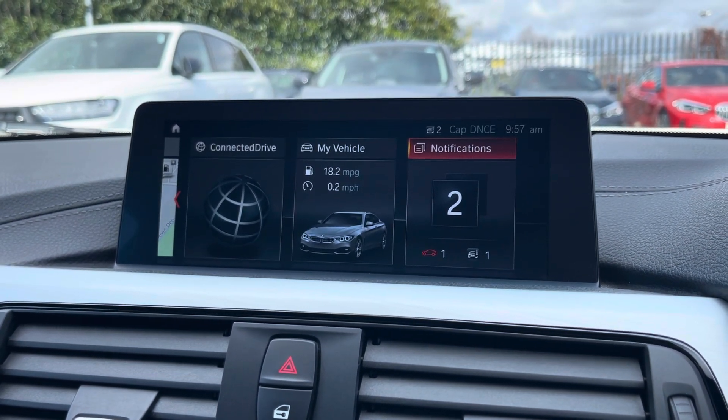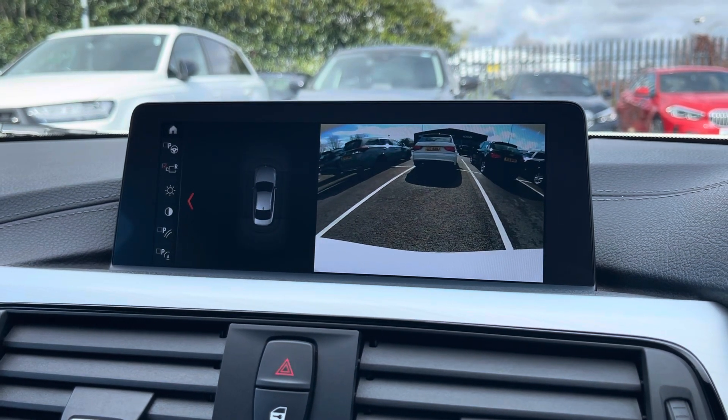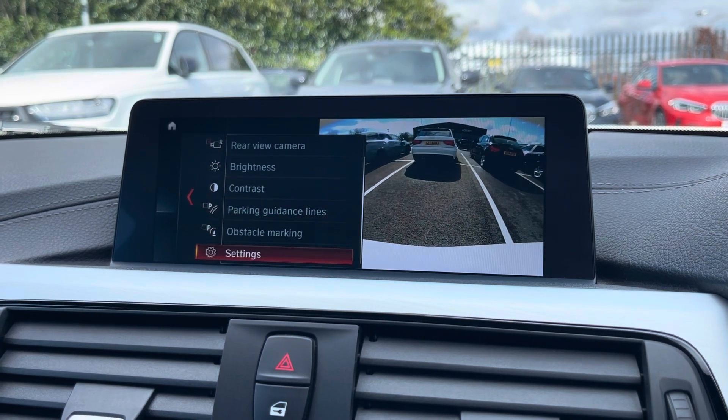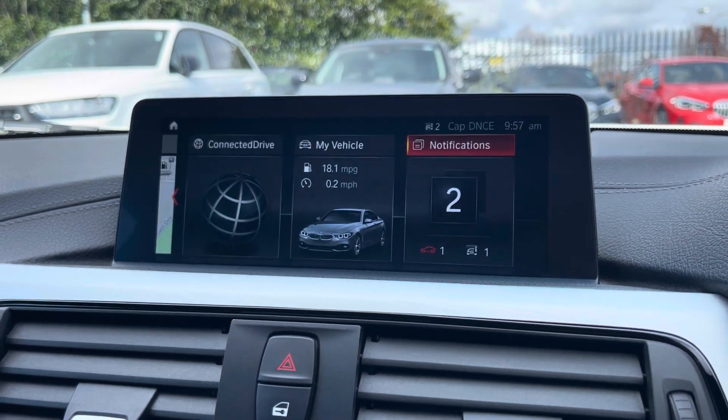By popping the car into reverse, it'll bring up this display for your parking sensors and your rear view camera, alerting you of any obstructions when manoeuvring. You do also have the park assist function there as well.